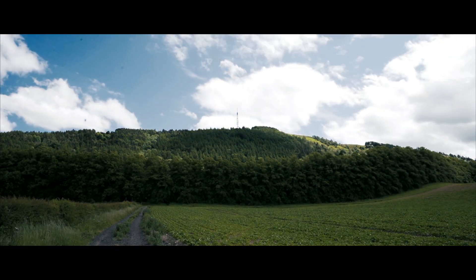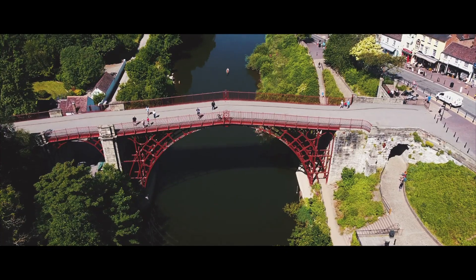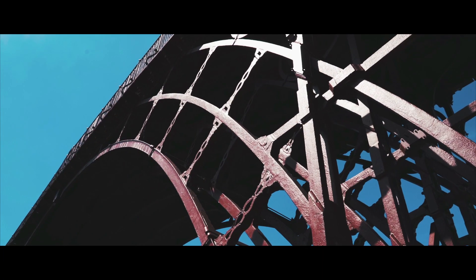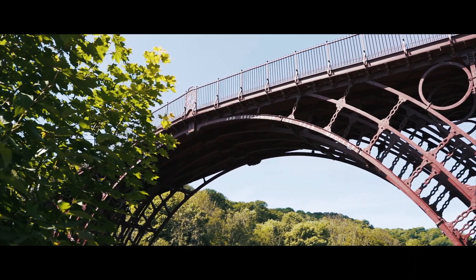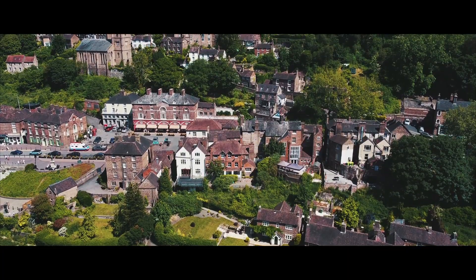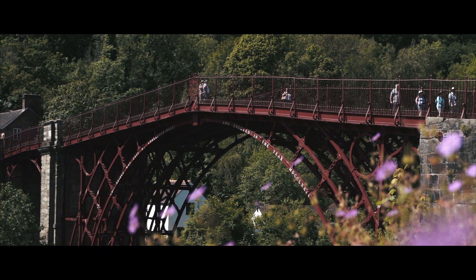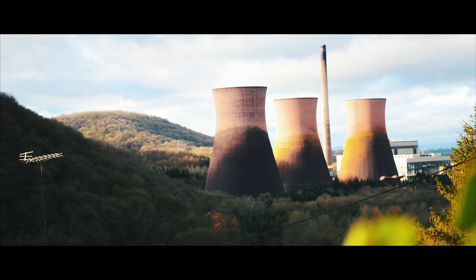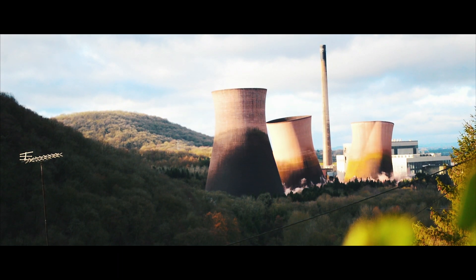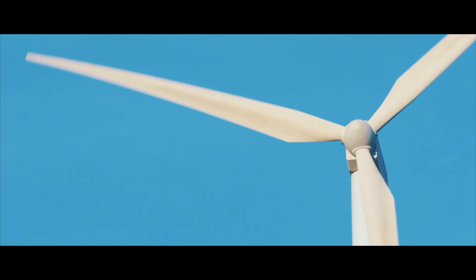Our Telford site is located in the rolling Shropshire countryside, a short distance from Ironbridge, widely recognised as the birthplace of the first industrial revolution. Over time, the industries of Ironbridge have been succeeded by modern technologies, leaving the picturesque town of today. One of the last remaining symbols of Ironbridge's industrial heritage — its coal-fired power station and iconic cooling towers — were demolished in 2019, making way for the future of clean energy generation in the UK.